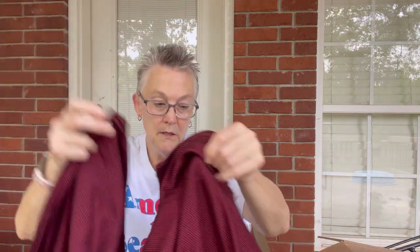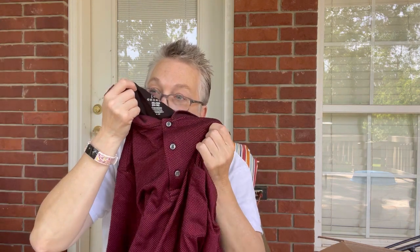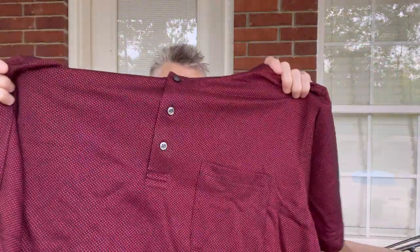Looks like so far the first two have been summery and I'm looking for winter items, but I pull out this one and it is definitely more of a fall and winter color. It is by George, and it is new with tags — 3XL. Got a little bit of a musty odor, but that's a nice shirt. I'll probably put this in my flea market booth; I have a lot of luck selling men's larger sizes.